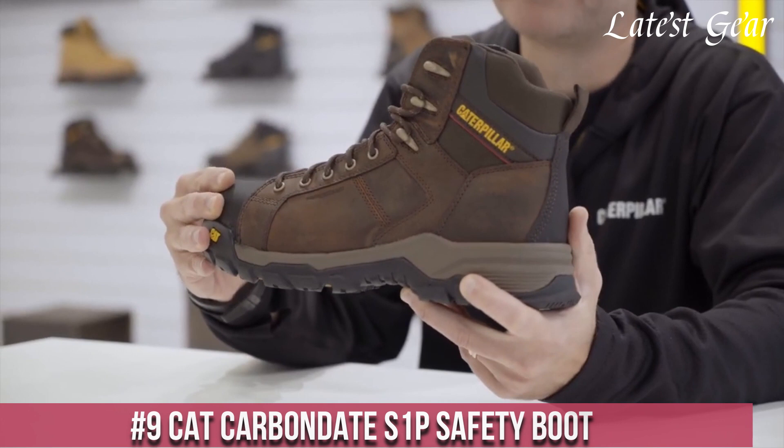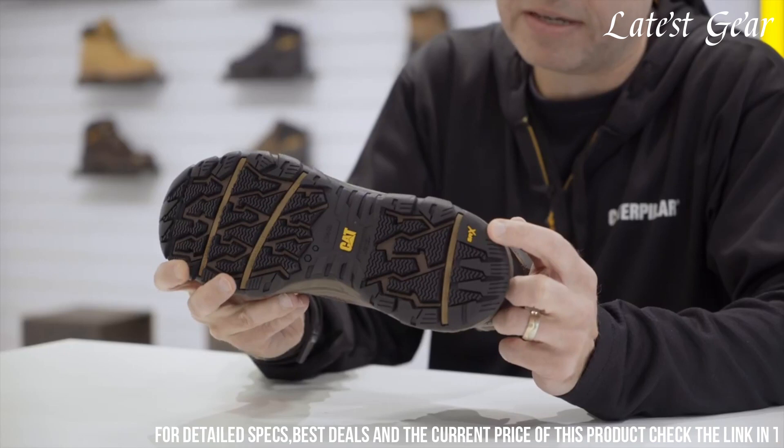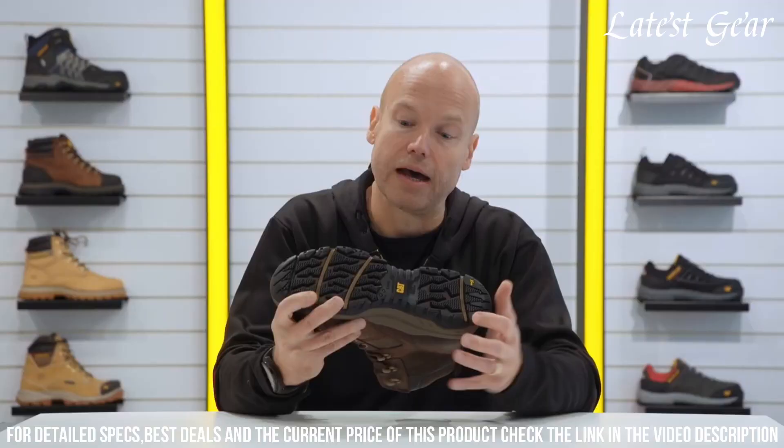Number 9: KT Carbon Date S1P Safety Boot — the perfect combination of style and protection. Designed for industrial work environments, these boots feature a steel toe cap to safeguard against impact and compression hazards. The slip-resistant outsole ensures stability and traction on slippery surfaces.